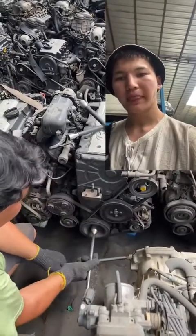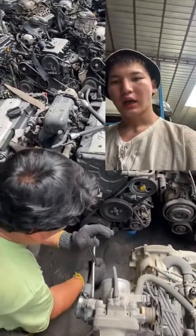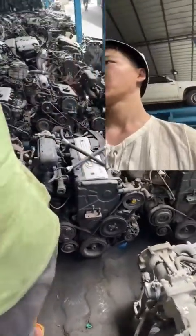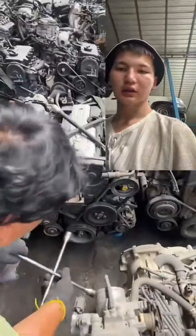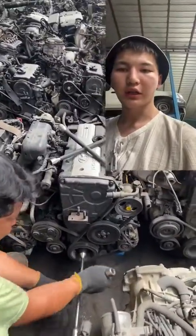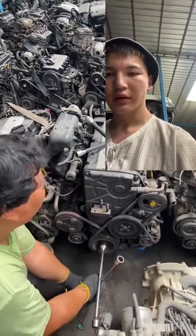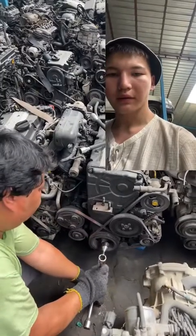All engines have a manual transmission box. I want to have a variety of engines available. How do we check the engine? We turn the crankshaft. If the crankshaft turns tight, then we will take this engine — most likely the compression of this engine is good.